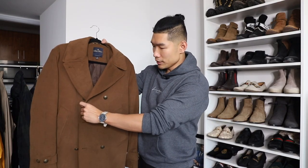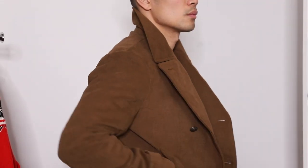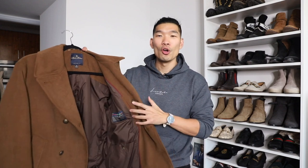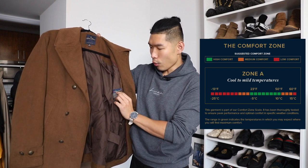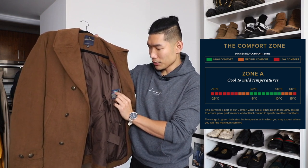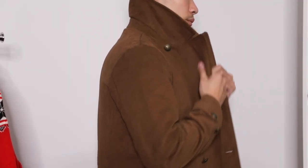You got a nice double-breasted style on this jacket, a side pocket, and little details with all the Brooks Brothers buttons throughout. What I like about these new Brooks Brothers jackets is that when you open it up, there's a little graphic chart that tells you how comfortable it's going to be and for what temperature — the comfort zone scale. Right in between 23 degrees to 50 degrees in the green zone, it's going to be high comfort. So if you're wondering what jacket is right for what temperature, you can just flip this open and it tells you right away.